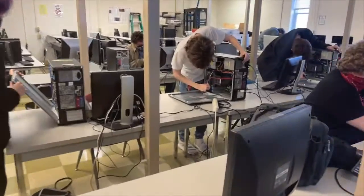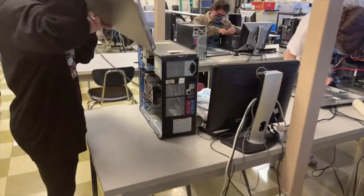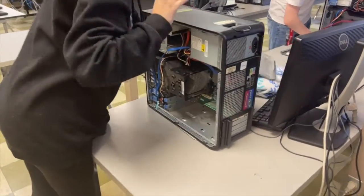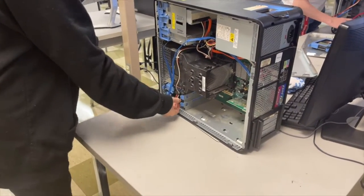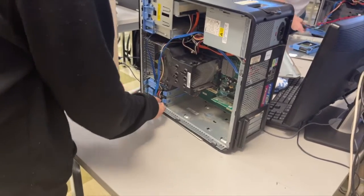Hello, my name is Jock Thompson. I'm the computer technology instructor here at Gibson Tech. Computer technology class is a two-year program. The first year focuses mainly on hardware, the parts of the computer, and how all the parts talk to each other.